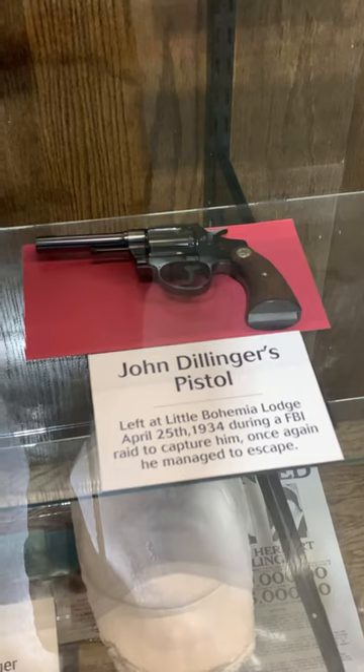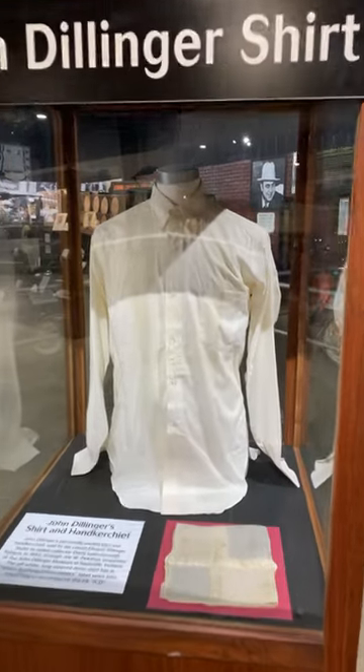John Dillinger's pistol left at Little Bohemia. John Dillinger's shirt.